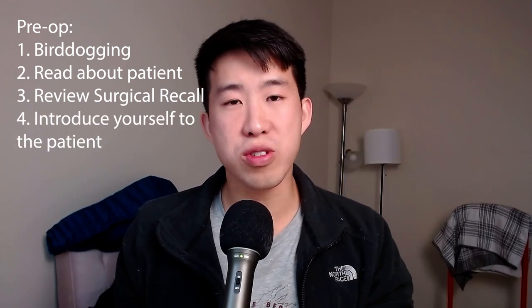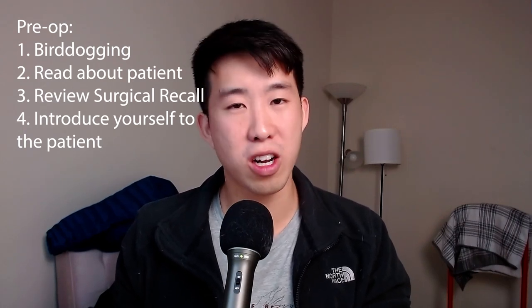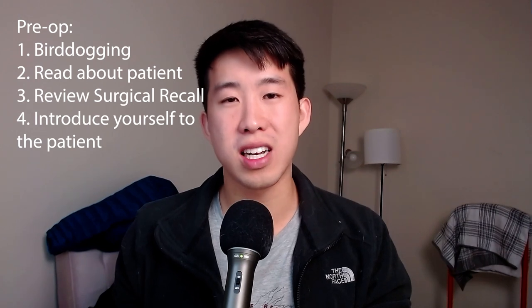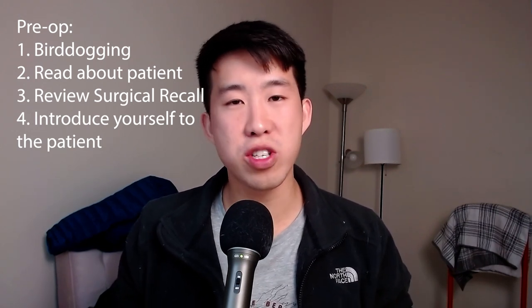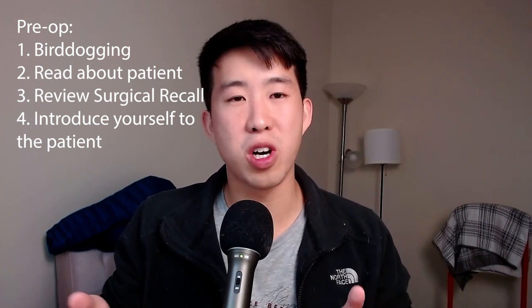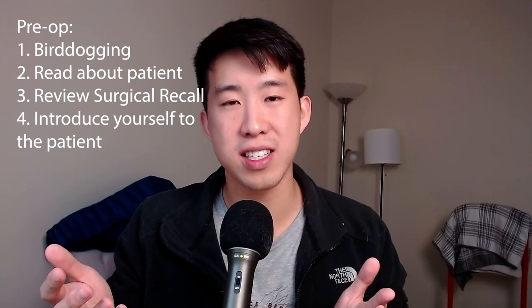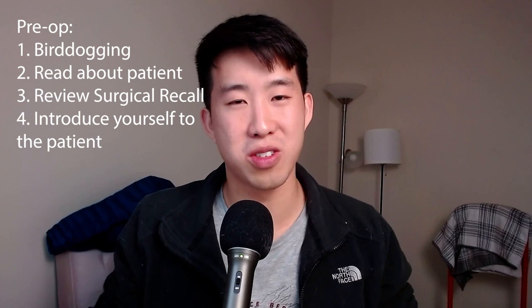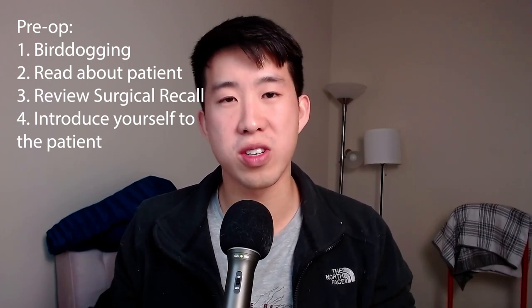Finally, you need to go and introduce yourself to the patient. Usually I would go there, try to establish a little rapport, and say, 'Hey, my name is Conan. I'm a third-year medical student. I'm mainly going to be observing and helping out with minor things in the operating room. Once you're done, I'll be helping take care of you while you're in the hospital.' This lets them know you won't be doing any operating — just helping with minor things — and builds a little rapport before you go into the OR.